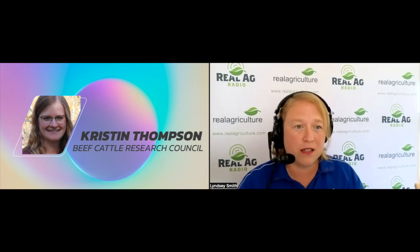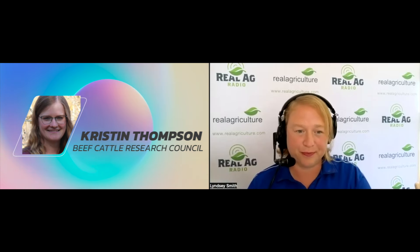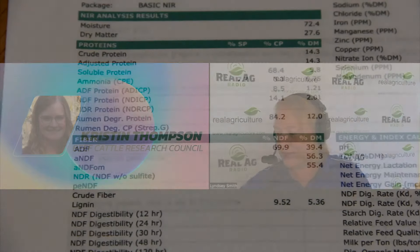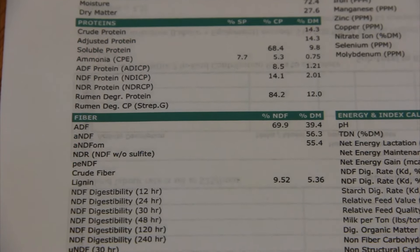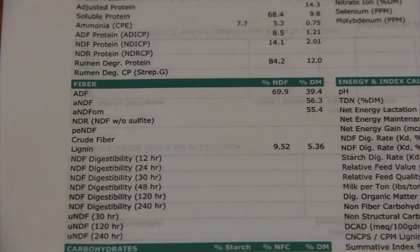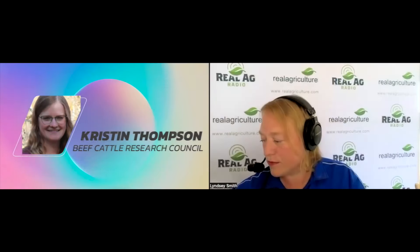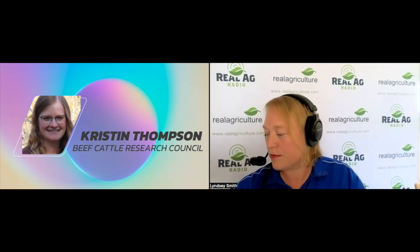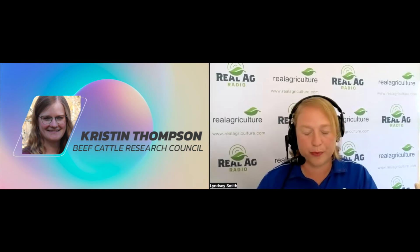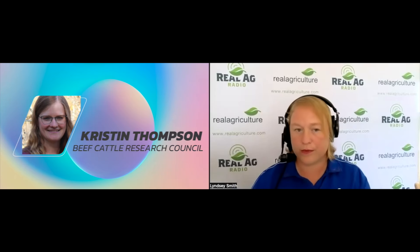It can be confusing — looking at all those numbers on a feed test, which ones do I focus on? Do I use dry matter or as-fed? It's a lot to take in. My recommendation would be for producers to reach out to their local extension specialists or nutritionists if they have questions. These experts are a great resource for reading the feed test, providing pointers on how to use that feed, and balancing rations.